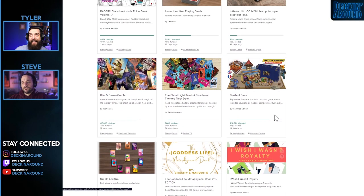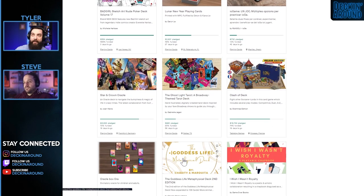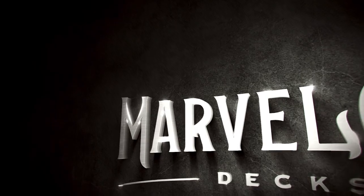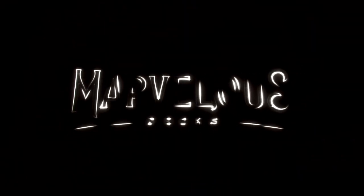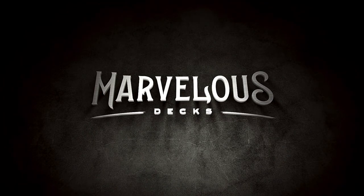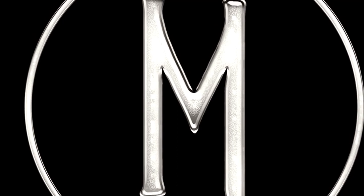That's the end of the decks this week. Let's take a quick word from our sponsor. Join us as we celebrate the marvelous and fascinating things that surround us all. In the palm of your hands you will be mesmerized. Follow us on Instagram at Marvelous Decks and at marvelousdecks.com.